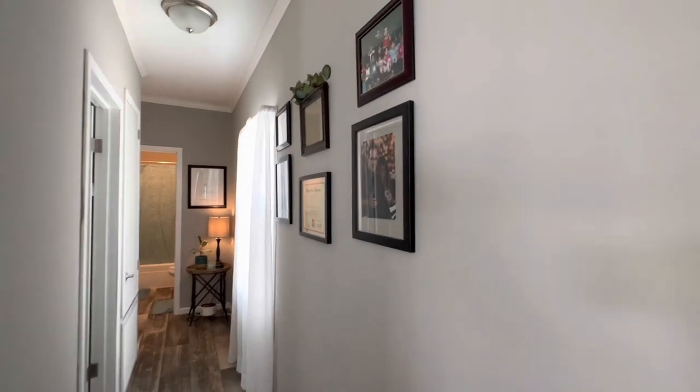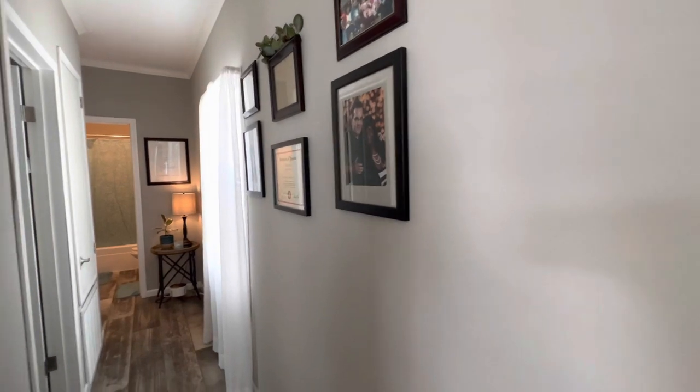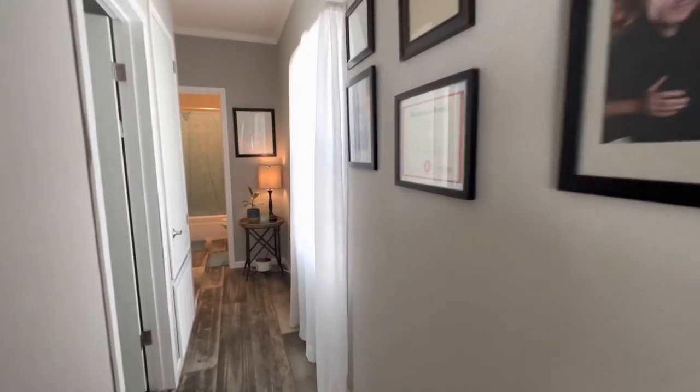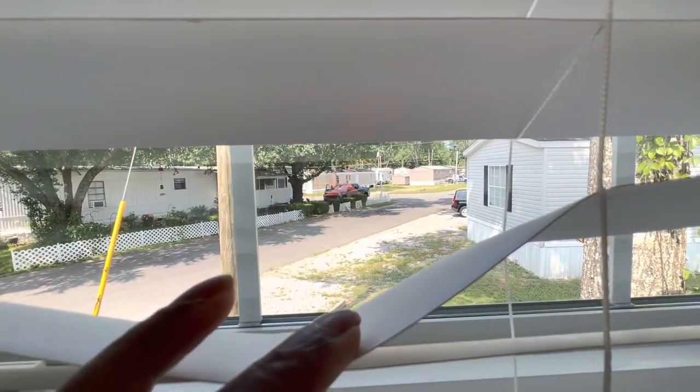Here's my picture wall. I'm still working on this — it's a work in progress. We do have a window right here, and this is what you see when you look out.